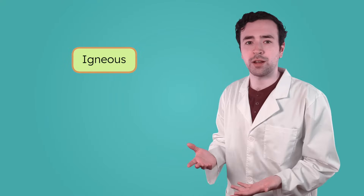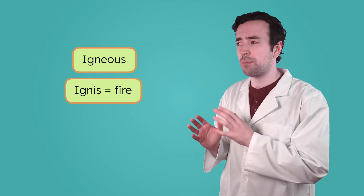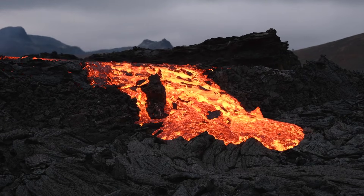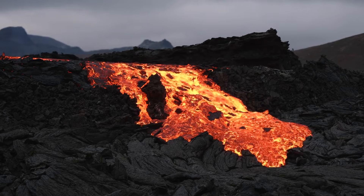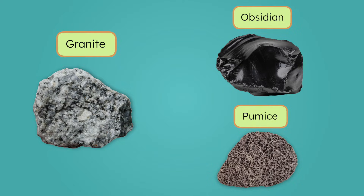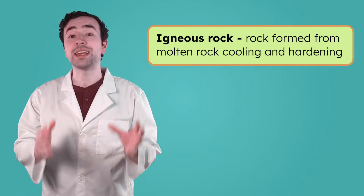Take an igneous rock, for example. In Latin, igneous means fire. If you guessed it has something to do with fire or heat, you're absolutely right. Igneous rocks are formed when rock melts into magma, then that magma cools and hardens. When magma cools within the Earth, we get rocks like granite. But if magma erupts from a volcano as lava and cools quickly, it creates rocks like pumice or obsidian. So, rocks formed from melting and cooling rock are igneous rocks.